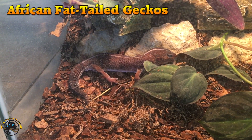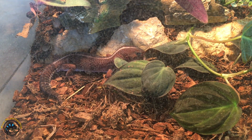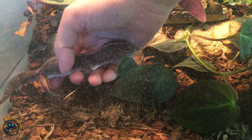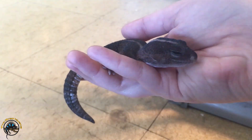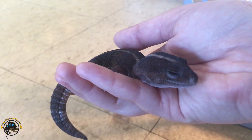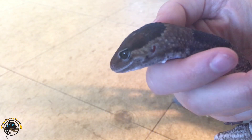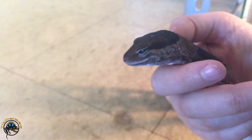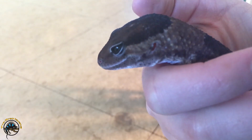First up, we got some African fat tail geckos. Haven't had those in stock for a little while. One of them is hanging out in the log, and these are some nice big ones actually. So I'm gonna get him out so you can look at him. These guys are nocturnal so he's pretty sleepy — he's probably just gonna try to sleep on my hand. That one's got a nice stripe down the back, and this one's got the banding. So you can get the striped ones or the banded ones. They're pretty light colored because it looks like they're going into their shed.